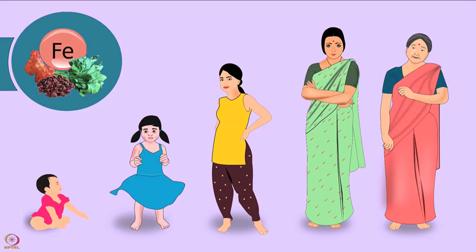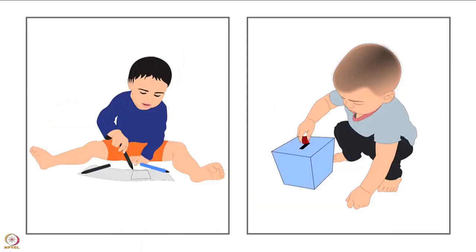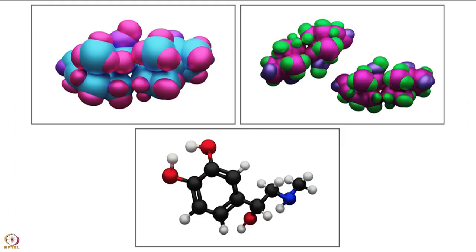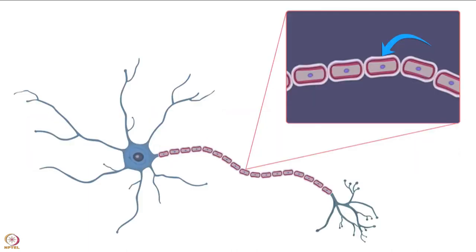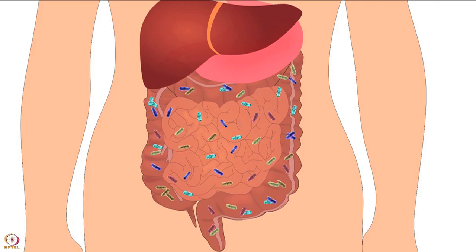We require iron for growth, brain function, memory and concentration. It is also required for cell function and hormone synthesis, and it aids in energy production and formation of myelin. Myelin is an insulation layer that forms around the nerves. Iron also helps in maintaining strong immunity and improving gut health.